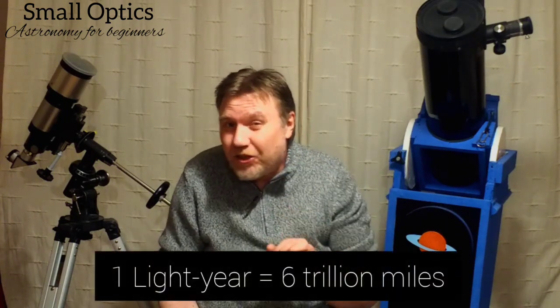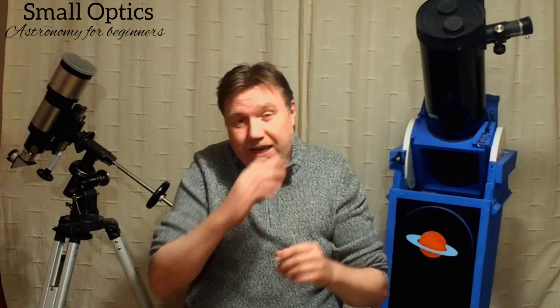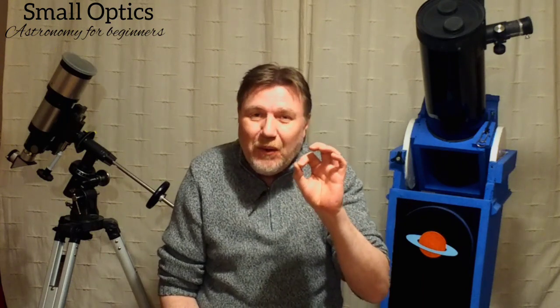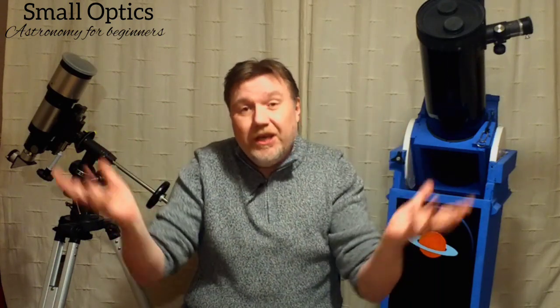Even though it looks tiny in the eyepiece, this thing is huge — we're talking about 2.6 light years across. In the center of the ring there is a star, but unfortunately it's a dying star. When a star is dying, it expels ionized gas out into space, which creates this ring. The Ring Nebula isn't going to be around forever — when the star burns itself out it'll turn into a white dwarf and eventually the gas cloud will disperse.